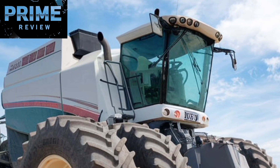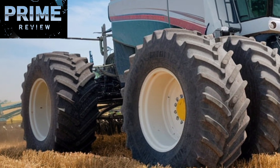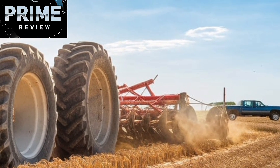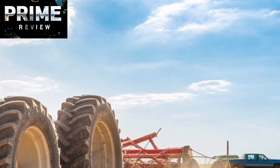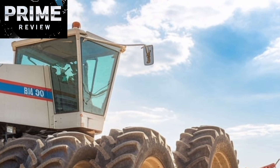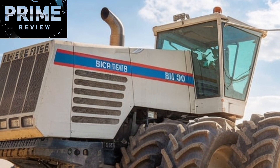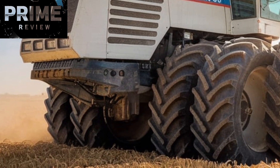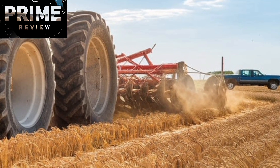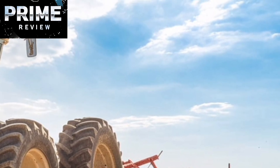In conclusion, the Big Bud 950-50 isn't just another tractor. It's a beast of burden, a mechanical marvel, and a proud continuation of a legendary line of agricultural equipment. With 950 horsepower, robust construction, and unmatched field presence, it represents everything that's bold, strong, and enduring in American farming. It's not for everyone, but for those who need it, there's really nothing else like it. If you ever get the chance to see one of these machines in action, take it — it's an experience you won't forget. Thanks for tuning in, and if you enjoyed this review, don't forget to like and subscribe for more in-depth looks at the world's most powerful machines.